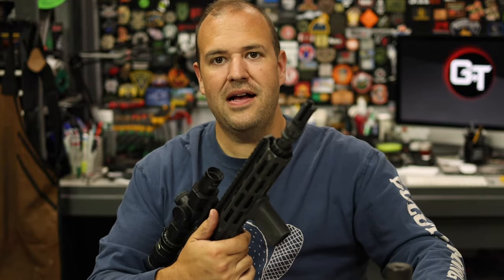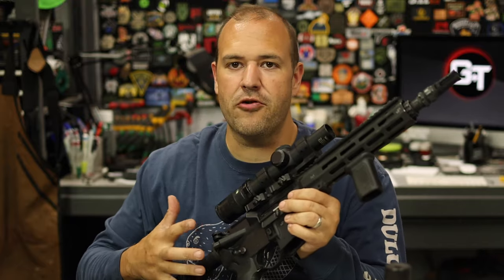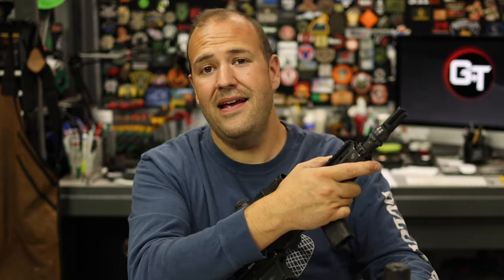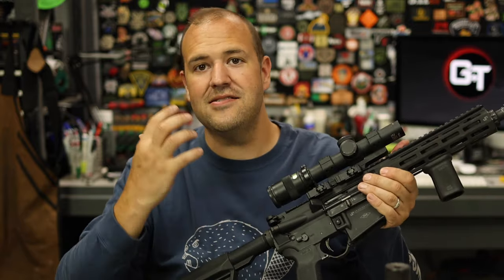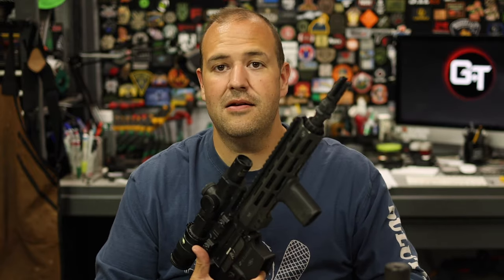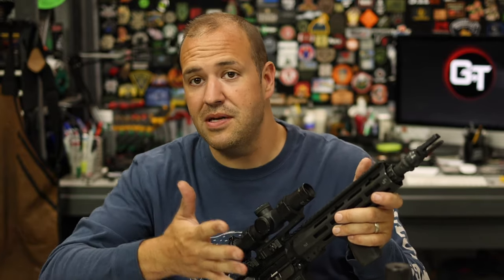Why an adjustable gas block? When you're shooting unsuppressed, you want ideally the right amount of energy over mass — everything tuned. When you add a suppressor, you're essentially increasing the dwell time, allowing pressure to build up longer. So you get more gas in the face, the gun runs faster, the cyclic rate changes, ejection pattern might change, and it could even be a reliability issue if over-gassed. And depending on ammo — say you're shooting 300 Blackout subsonics — you need more gas. Supersonics, you need less. That's where the adjustable gas block really comes in handy.